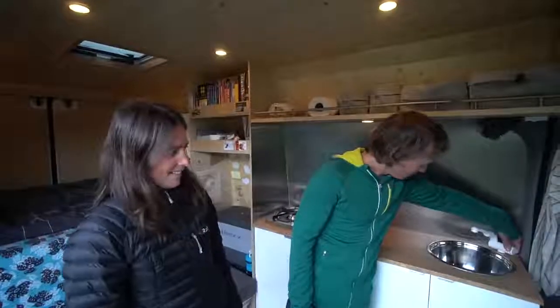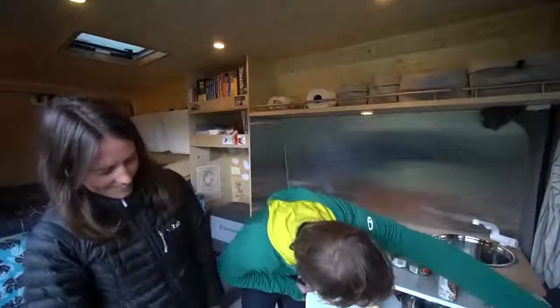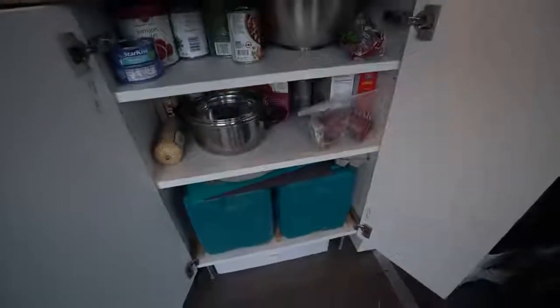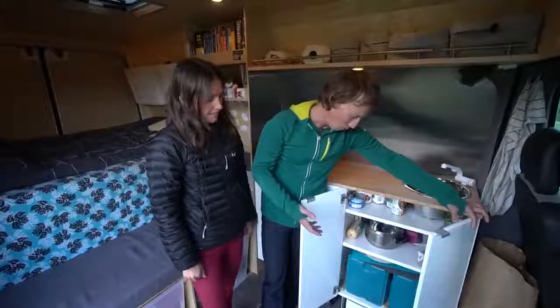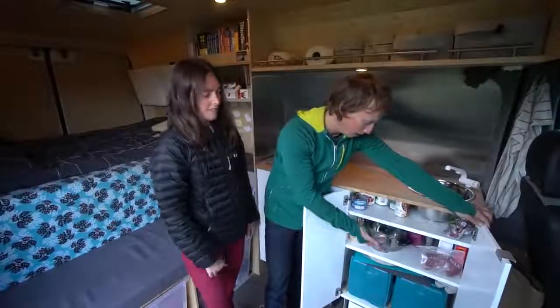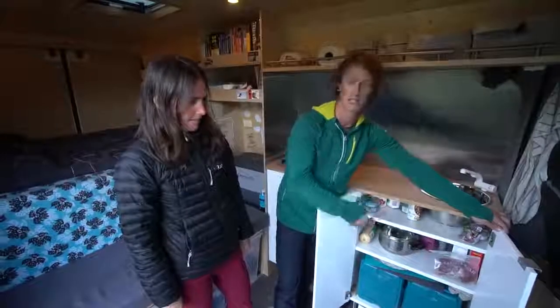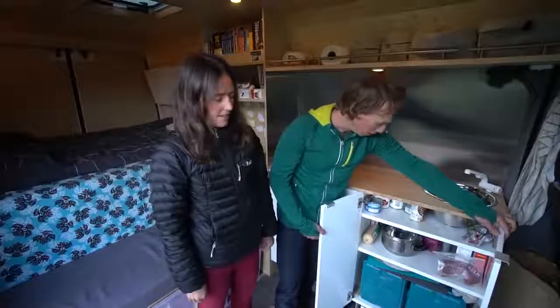We just took that bowl and put a plug in it. We've got our tap with running water. Underneath there's a bit of food storage and our two tanks — gray and fresh. We chose 15-litre tanks because they're so easy to fill and empty. We can fill them at any tap or drinking fountain, and empty the gray water down any sink — just disconnect, tip it out. Really easy and super discreet.